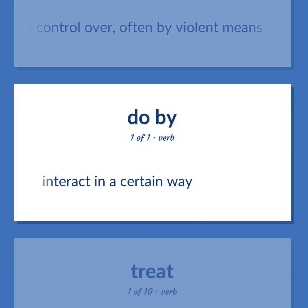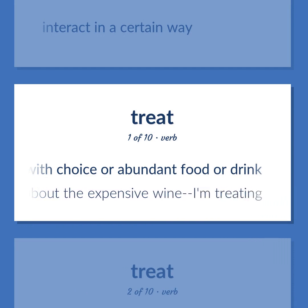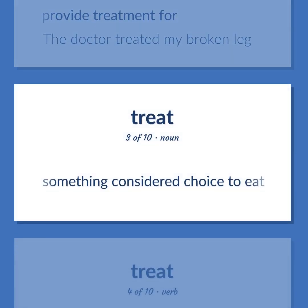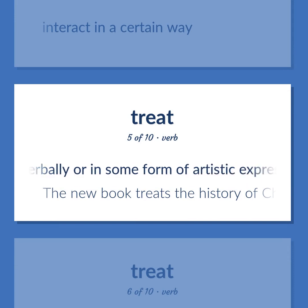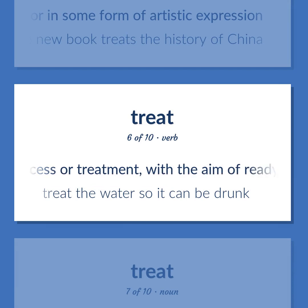Treat: interact in a certain way. Provide with choice or abundant food or drink. Example: 'Don't worry about the expensive wine, I'm treating.' Provide treatment for. Example: 'The doctor treated my broken leg.' Something considered choice to eat. Interact in a certain way. Act on verbally or in some form of artistic expression. Example: 'The new book treats the history of China.' Subject to a process or treatment with the aim of readying for some purpose, improving, or remedying a condition. Example: 'Treat the water so it can be drunk.'